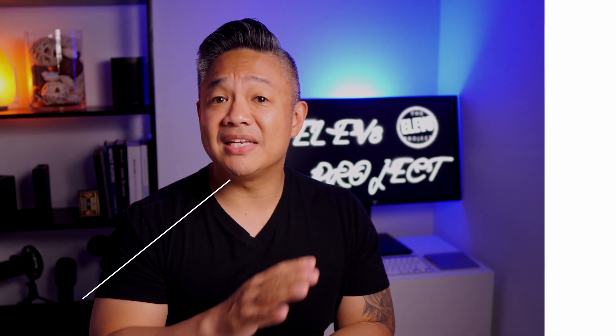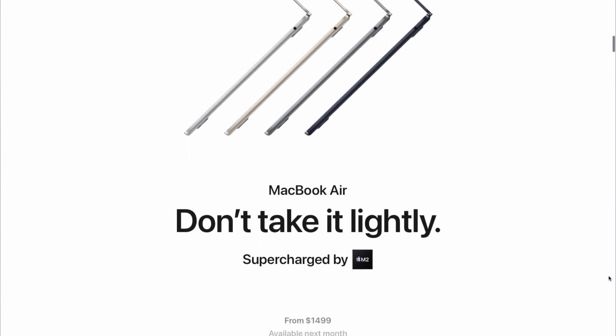Or if you have the money and you just want the newest M2, regardless, I say go ahead — you won't go wrong. The MacBook Air M2 specifically does have a nice design change, the return of MagSafe, and other noticeable upgrades.